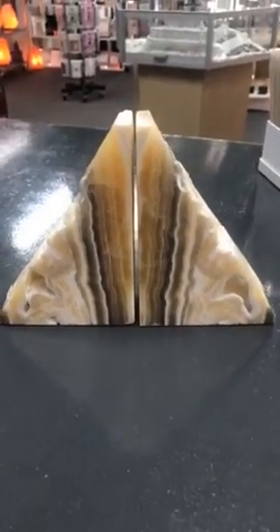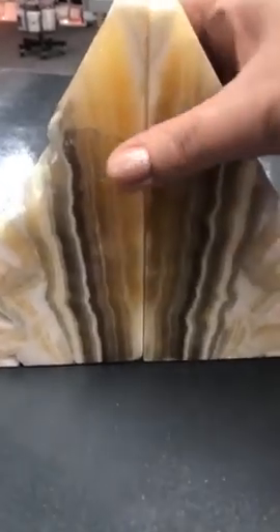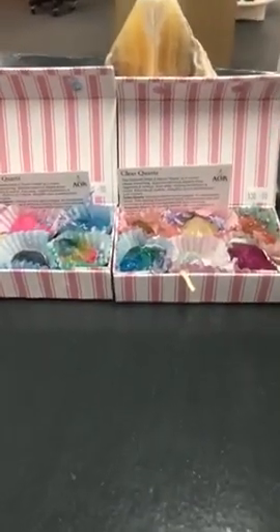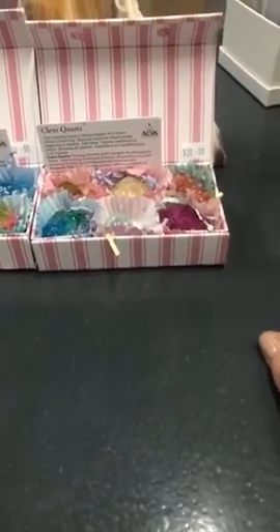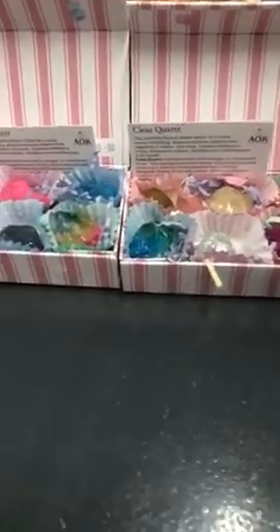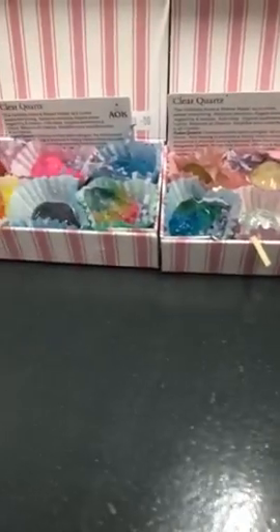Another thing we're doing is what we call our crystal chocolate boxes. We made these up mainly because last year for Easter, a lot of kids have allergies to nuts and it's hard to buy chocolate that's not been made in a factory where nuts are present. So we thought, why don't we do these little crystal chocolate boxes? They're $30 — you get six little crystals in a really nice little gift box. It's a great idea for Easter.